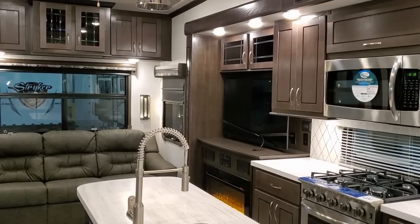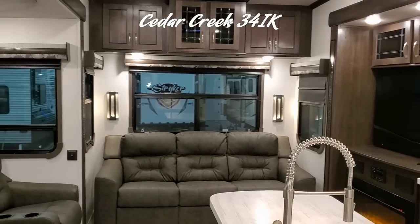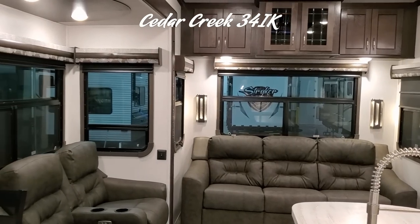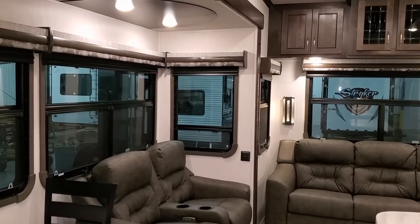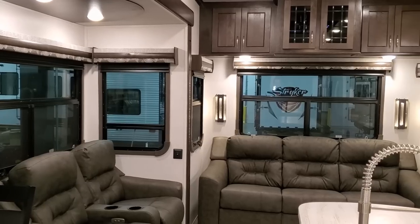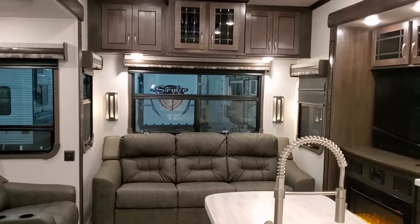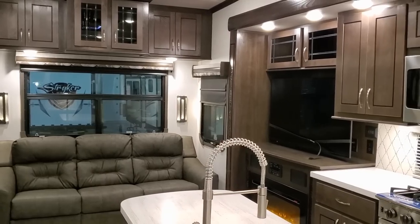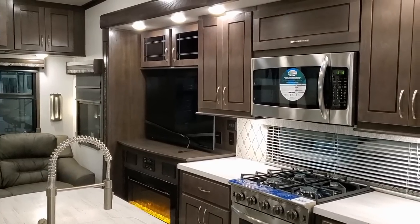We are now up inside this new Cedar Creek 34IK fifth wheel. As you've seen on the floor plan, this is a triple slide-out rear living room model. This is a mid-sized fifth wheel — not the big monster ones, but a pretty good size unit. This Cedar Creek brand is also a higher line of fifth wheel; at one time it was Forest River's highest line until they came out with the Riverstone.